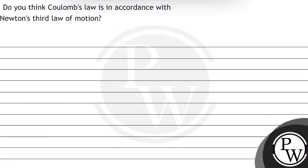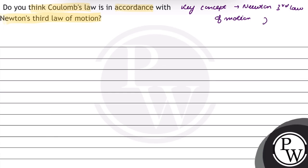Hello. Let's read this question. The question says: Do you think Coulomb's law is in accordance with Newton's third law of motion? In this question, the key concept is Newton's third law of motion and Coulomb's law.